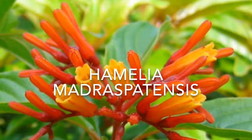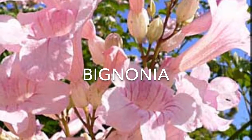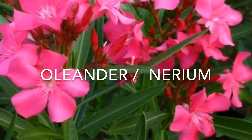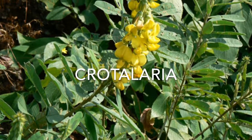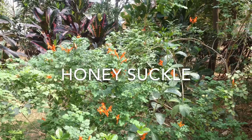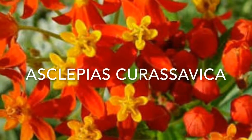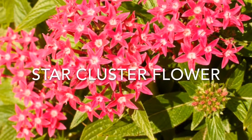Hamelia patens. Bignonia. Oleander, or Nerium. Crotalaria. Honeysuckle plant. Crossandra. Blood flower, or Asclepias curassavica. Star cluster flower.